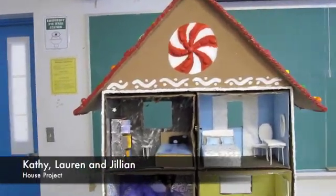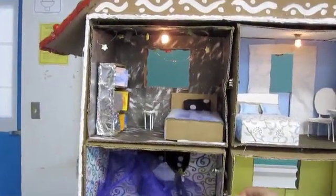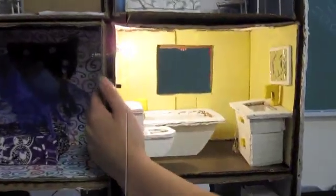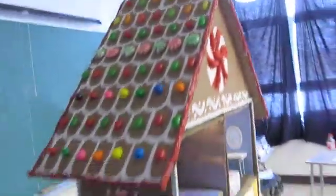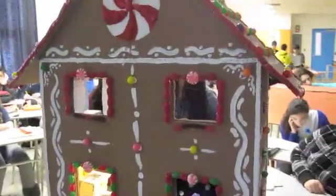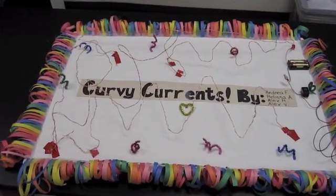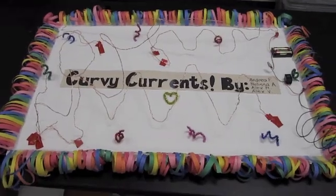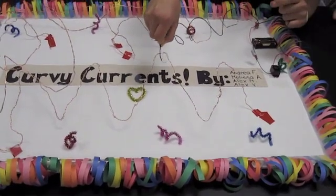Kathy and Lauren's house. This is our project, it's called Curvy Currents. Right now she's trying to go through the path without touching, and if she touches the buzzer...